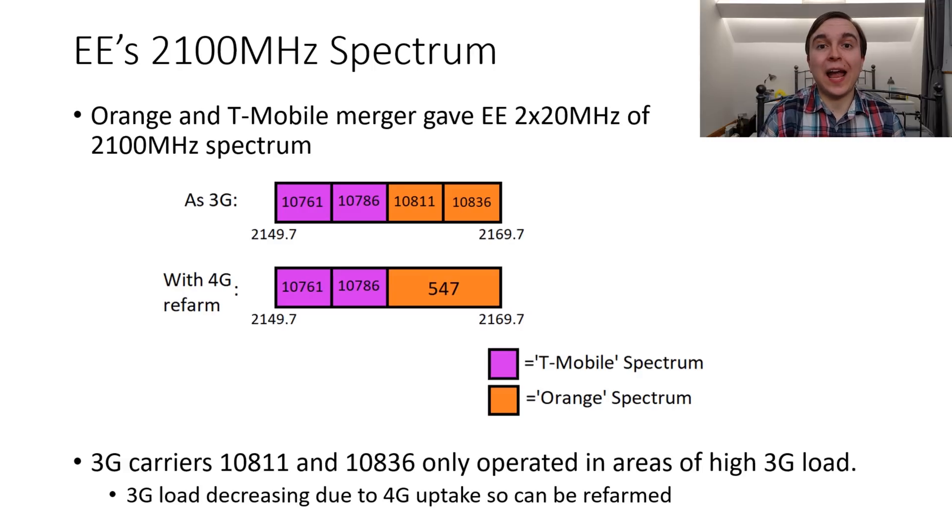In order to understand how EE broadcasts 4G on 2100MHz, it's necessary to know how their 2100MHz spectrum is organised. Going back a few years before EE was formed from the merger of Orange and T-Mobile, Orange and T-Mobile each had 10MHz paired of 2100MHz spectrum, and with this spectrum they could each broadcast two carriers of 3G. So T-Mobile had UARFCNs of 10761 and 10786, meanwhile Orange had 10811 and 10836, as marked on the diagram showing the downlink spectrum only.